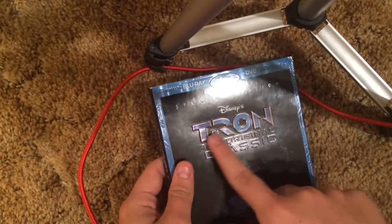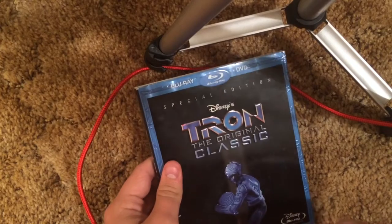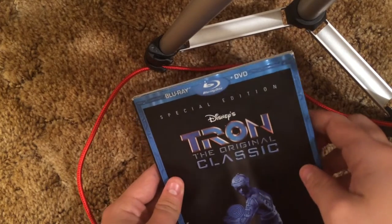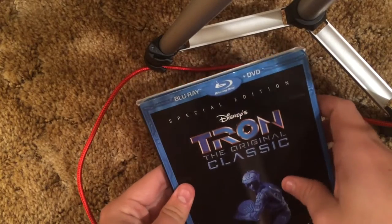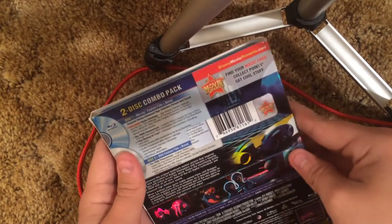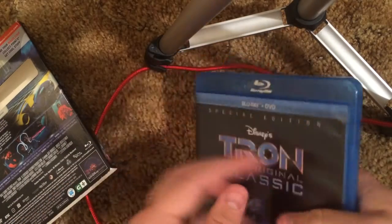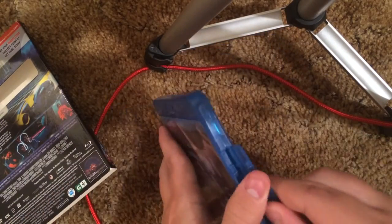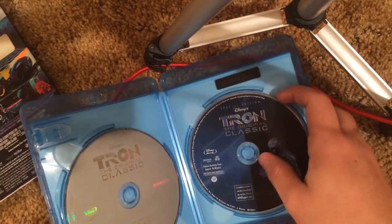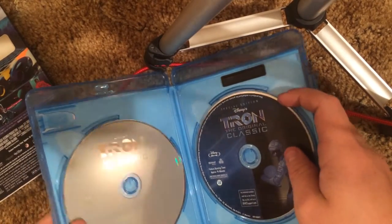Tron the original classic — pretty cool slipcover. Embossed and kind of like shiny silver — it's pretty cool looking. Shiny on the back. This actually does remind me of two of the slipcovers I showed previously — Sorcerer's Apprentice and Life of Pi. Those are the two that reminded me the most.